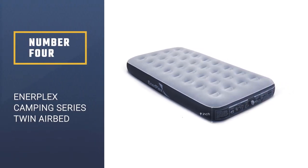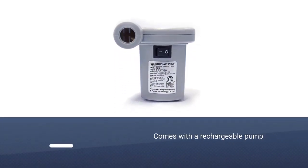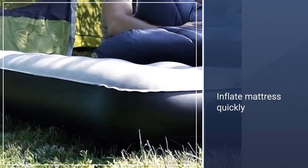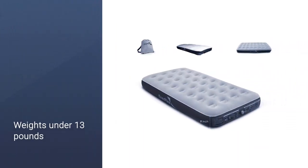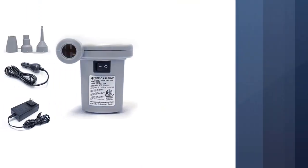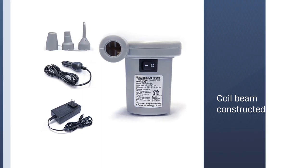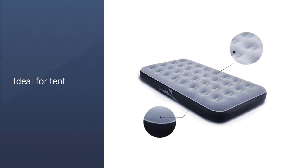Number 4: Interplex Camping Series Twin Airbed. The Interplex comes with a rechargeable pump that, when fully charged, will inflate and deflate the twin-size mattress six times in under 60 seconds. You can recharge it in your car too, if your trip is longer. It weighs in at under 13 pounds, so if you're hiking to your destination, it won't feel like a ton of bricks in your backpack. It's comfy too, with coil beam construction. At nine inches high, it's a lower profile than many other air mattresses, which is ideal when you're sleeping in a tent.